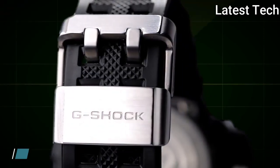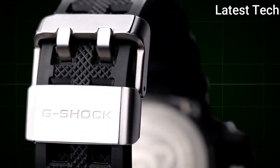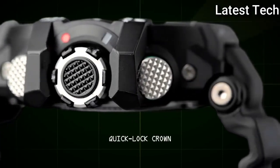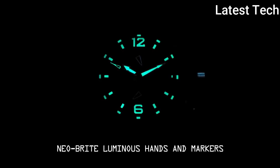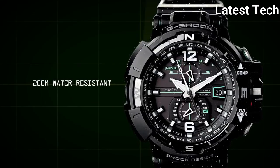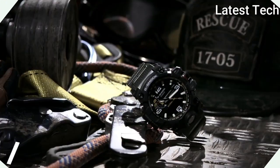200m water resistance. The following features are equipped: glowing hands, glowing markers, radio controlled, compass, world time, chronograph, countdown timer, alarm, perpetual calendar, date, day.